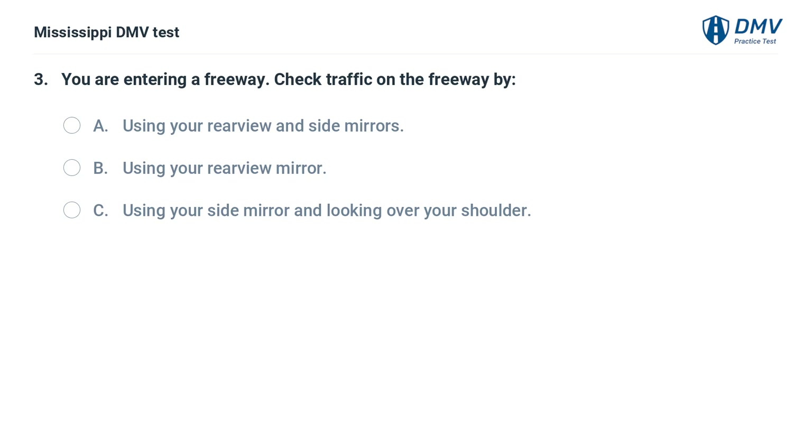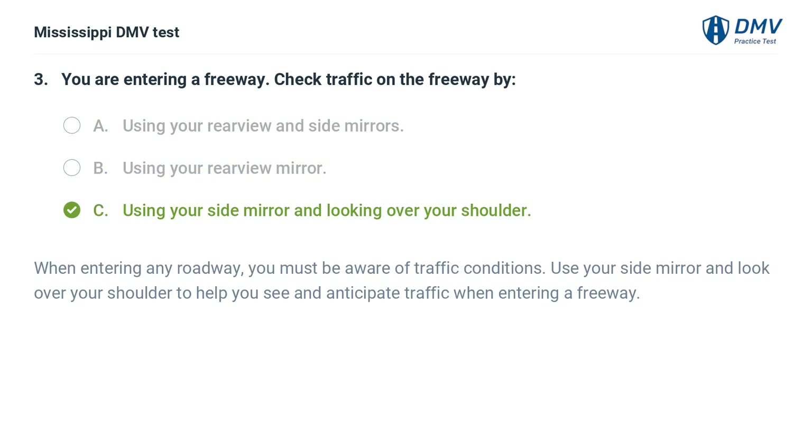You are entering a freeway. Check traffic on the freeway by: A. Using your rear view and side mirrors. B. Using your rear view mirror. C. Using your side mirror and looking over your shoulder. Answer: C. Using your side mirror and looking over your shoulder. When entering any roadway, you must be aware of traffic conditions. Use your side mirror and look over your shoulder to help you see and anticipate traffic when entering a freeway.